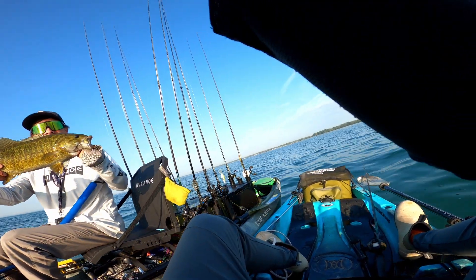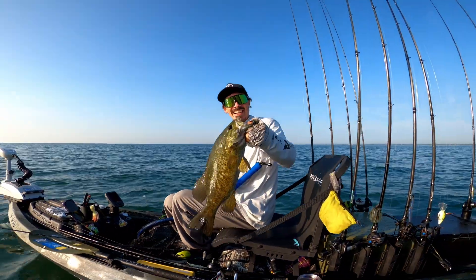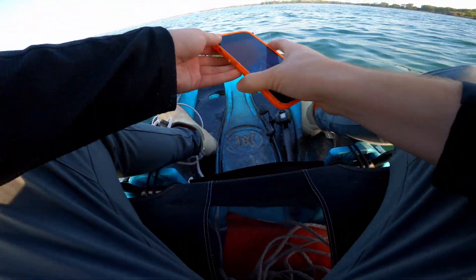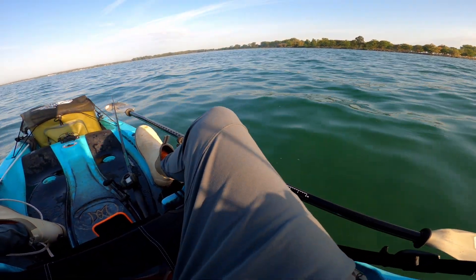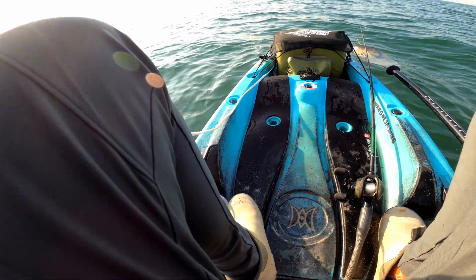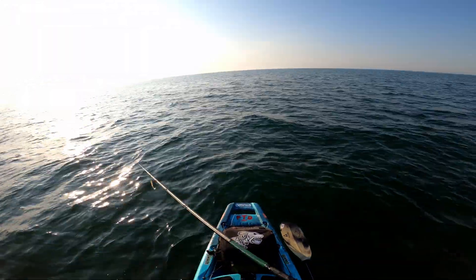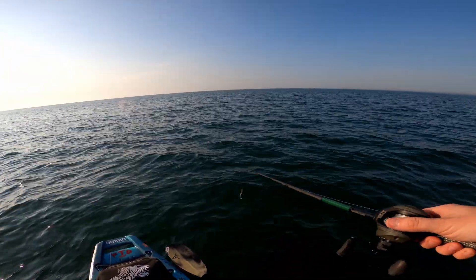That's a big one to start the day! Hell yeah! On that Spook — walking it. What a way to start. That was like second cast, pop pop, and then I saw it. It smacked it like three times on the way in. That's insane!